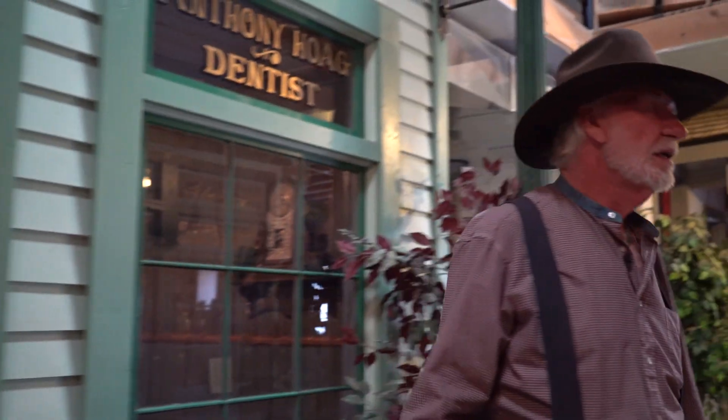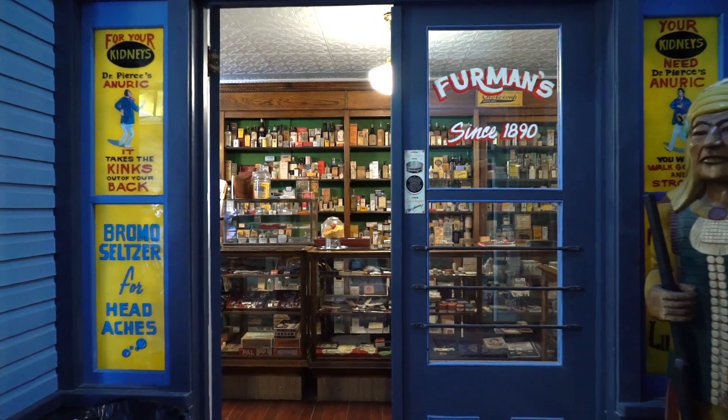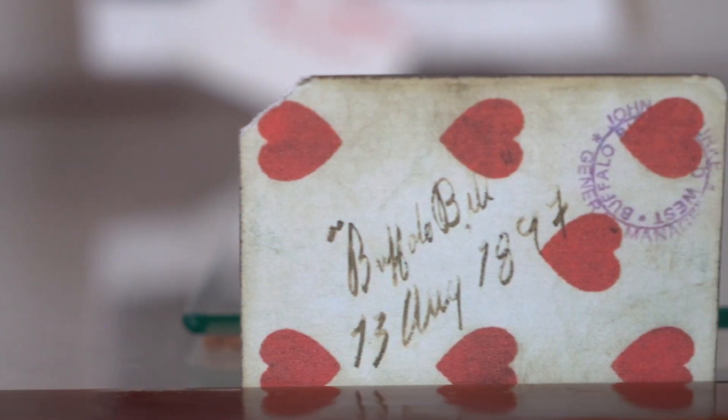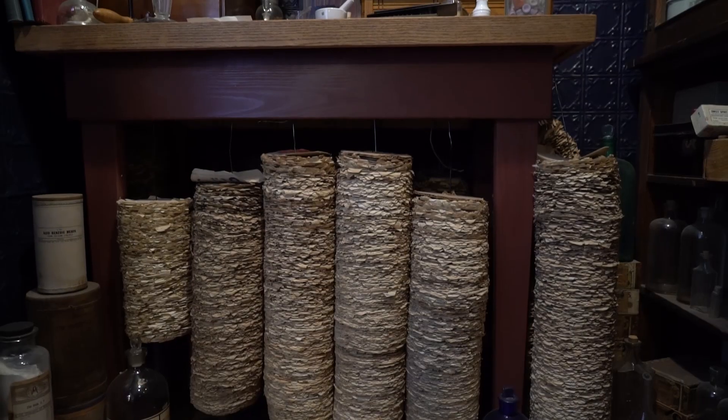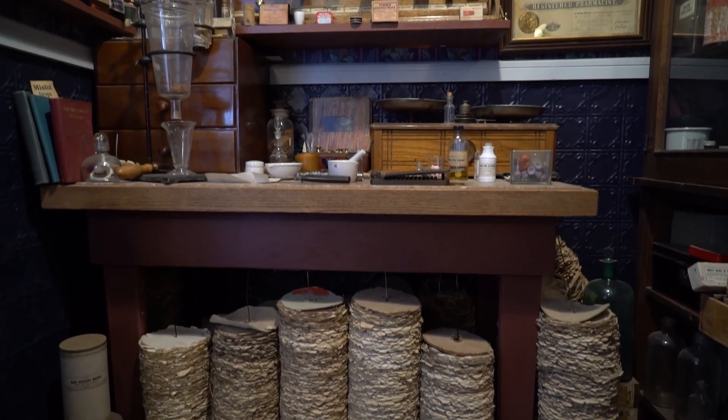Over here we have a drug store. The ceiling in here is quite unique — it's from a coal mining camp near Evanston, Wyoming, and there are bullet holes in it. I imagine each of those bullet holes could tell a story. You'll see back there how they filed the prescriptions on coat hangers down near the floor.